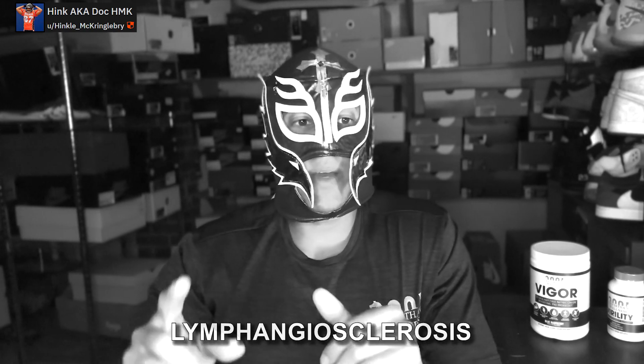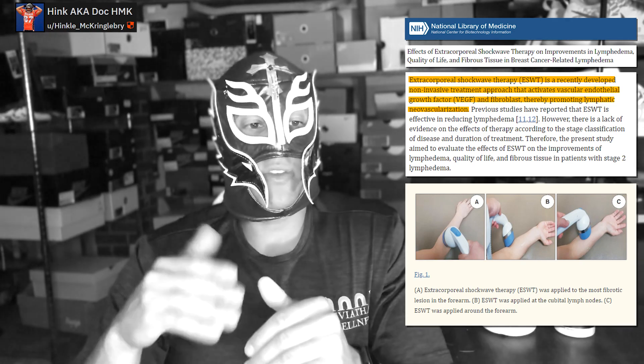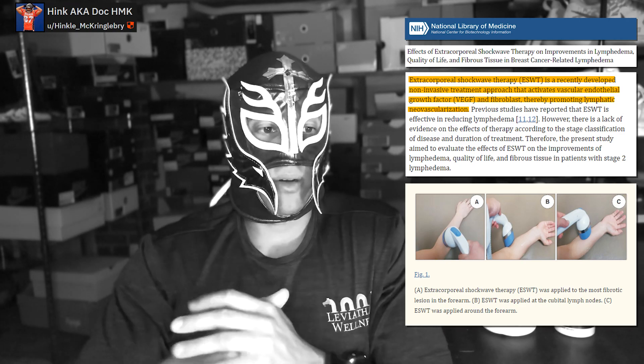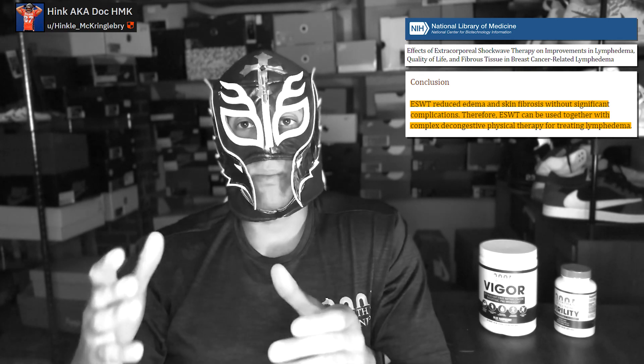Now some applications for different injuries. Number one: lymphangiosclerosis — clogged lymphatic ducts. There are papers looking at breast lymphedema showing shockwave therapy significantly improves lymphedema, thought to work by promoting VEGF and lymphatic neovascularization, opening these lymphatic channels. If you have chronic lymphangiosclerosis not resolved with rest or gentle massage, this could be effective. Regarding fibrosis: a rabbit study looking at skeletal muscle showed shockwave therapy decreased rates of fibrosis. Similarly in the breast patients discussed above, there was decreased skin fibrosis. So if you're prone to fibrosis or have some starting, you could potentially use this.